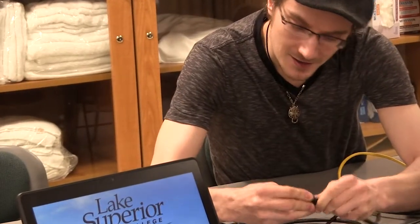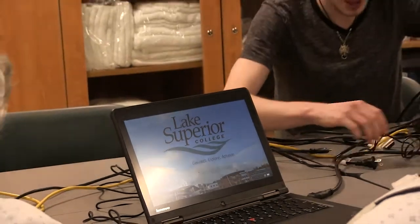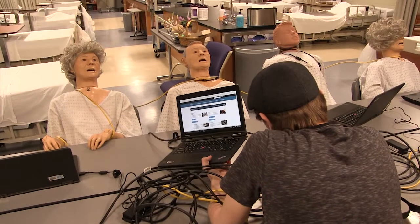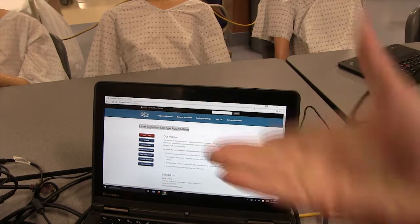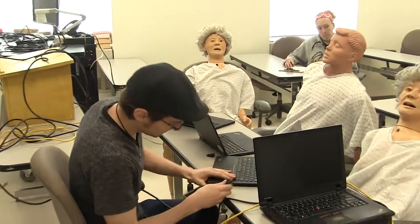Having trouble connecting devices in the classroom? Not sure which cord goes where? Are you worried about compatibility and technology issues instead of the content of your presentation? Do you hate wires? You're not alone. At Lake Superior College, we struggle every day with these issues.